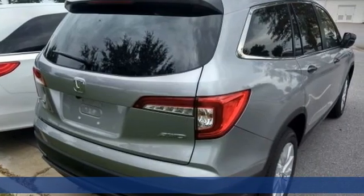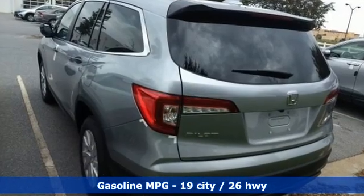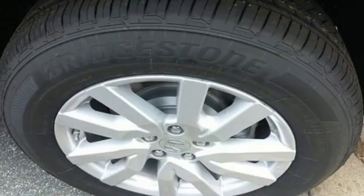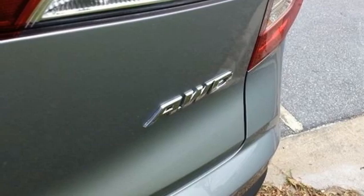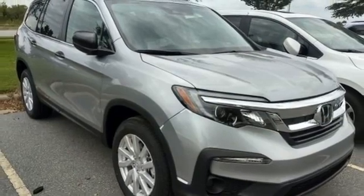Features include V6 engine, dual zone climate control, streaming audio, configurable instrument gauges, manual tilting steering column, wireless phone connectivity, external memory control, aluminum wheels, push button start, and LED low beam headlights. Every Honda is designed with a driver in mind.